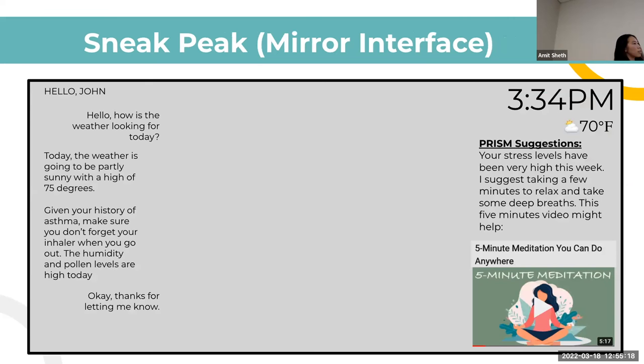Here's an example of the user interface. In the middle you see yourself, and on the left is an example conversation with the chatbot. The user asks about the weather, and a normal chatbot would just say it's 70 degrees and nice outside. But PRISM responds: the weather is nice today, but you have a history of asthma, the humidity is high, and pollen levels are high, so don't forget your inhaler when you go outside. This could prevent the user from having an asthma attack without their inhaler.